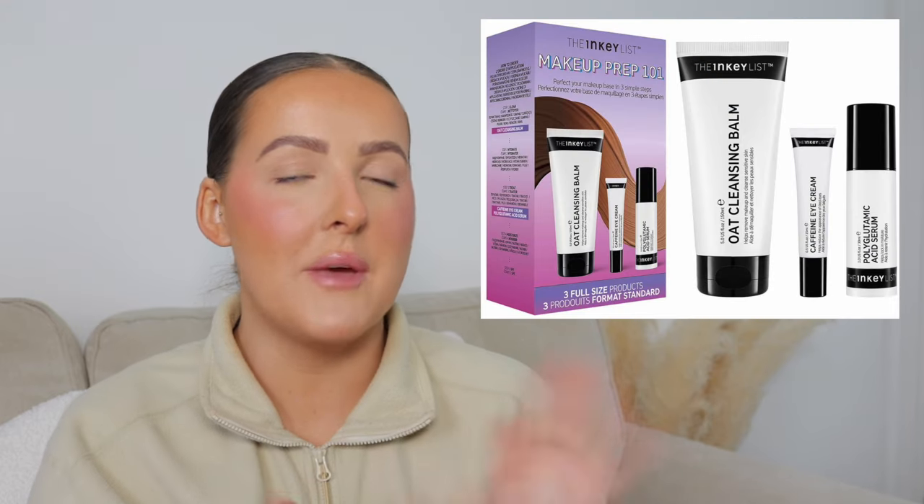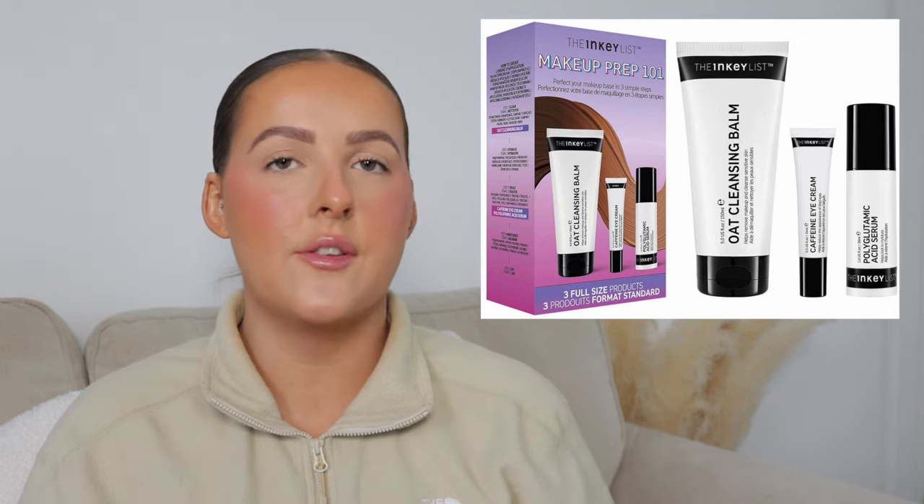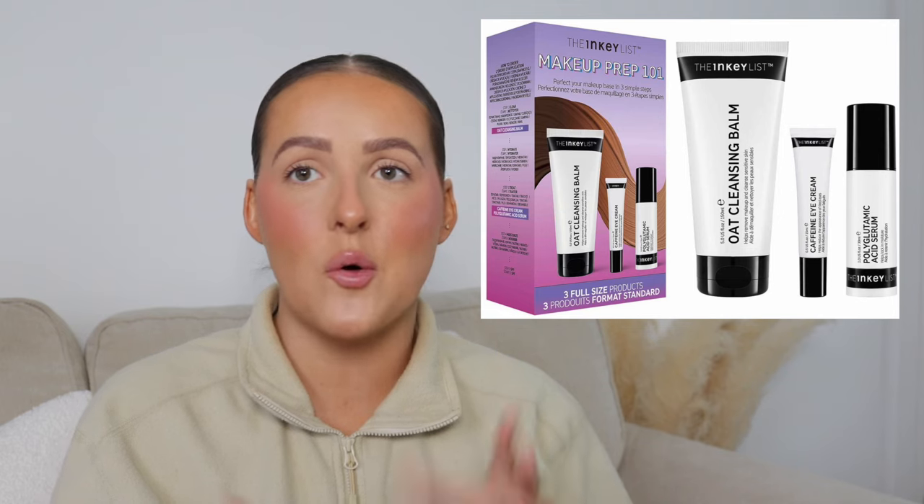Then there's a more inexpensive gift — the Inkey List Makeup Prep 101 Kit. It's originally £36.97 and you can get it for just £30, or cheaper with my discount code. You get the Oat Cleansing Balm 150ml full size, the Caffeine Eye Cream 15ml, and the Polyglutamic Acid Serum 30ml. This is such a good product if they love skincare, love skin prep under makeup, and love their makeup looking really well done. Skin prep is so popular at the moment, and the Oat Cleansing Balm is great for taking makeup off too.